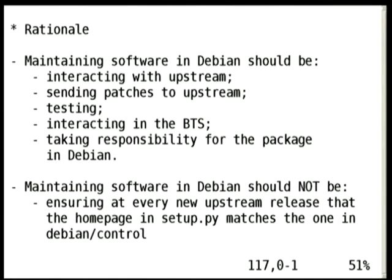That's the idea. At last year's DebConf, one of the things that came out in the unofficial lightning talk was that one thing a Debian developer could do, and would be really nice, is to have dinner with upstream once a year. That should be way more important than copying the homepage from setup.py to Debian Control. I would like Debian maintenance to go towards actual interaction with upstream, actual interaction with users, taking responsibility for the package in Debian, testing — all that sort of things.